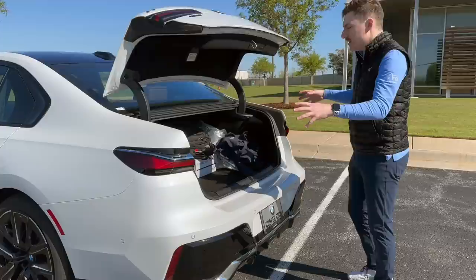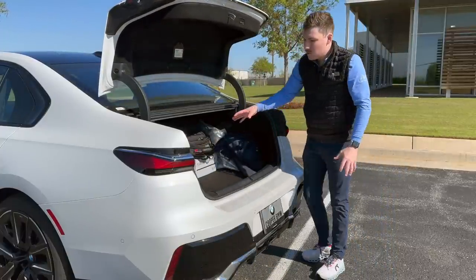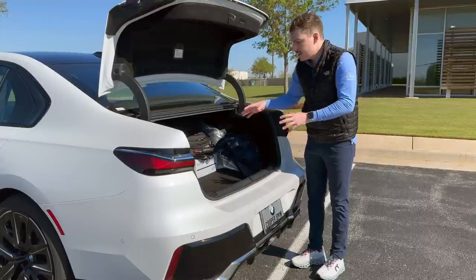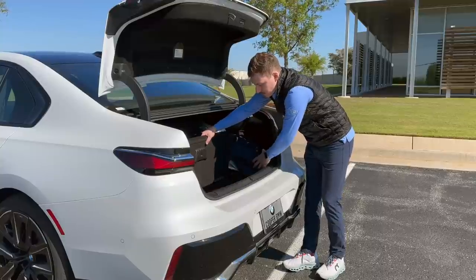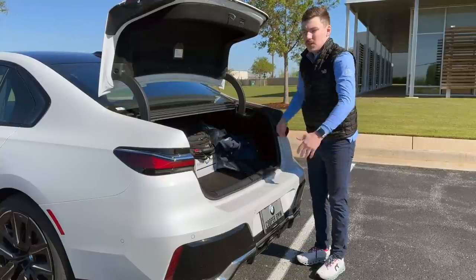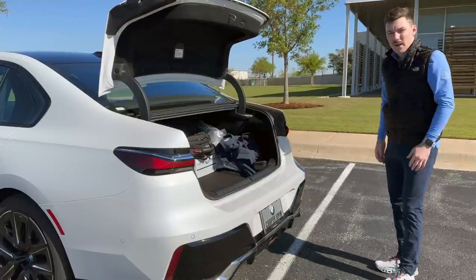You've got a ton of space in the trunk — a giant opening for all your golf clubs and everything else. Even though you get a little less room with the electric version because of the dual motors front and back, you still get some storage underneath. You can store accessories there as well as utilize all the open space, and when you're done, kick it closed and walk away.